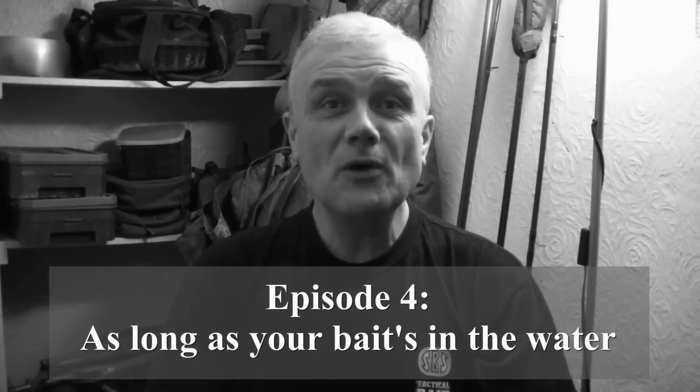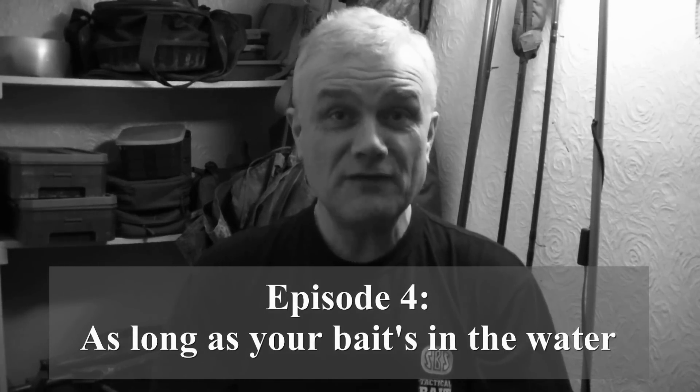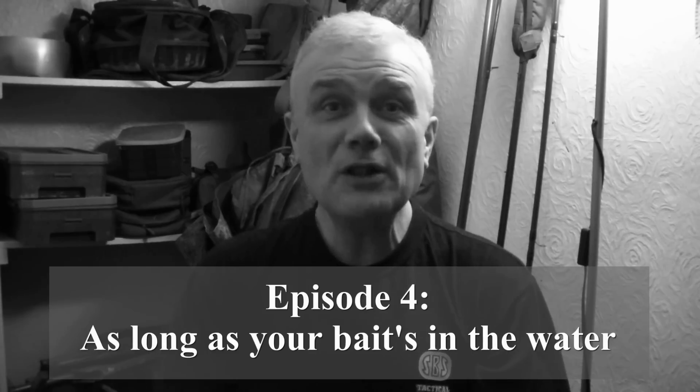Hello, I'm Stuart Bloor and welcome to episode 4. This is a very specific video about barbel fishing on the River Severn in flood water. Before we get down to the water's edge, we had a very special visitor in the local area recently. I was able to film it, although I was at a distance so the film is a little bit shaky at times - but I'm sure you can make it out.